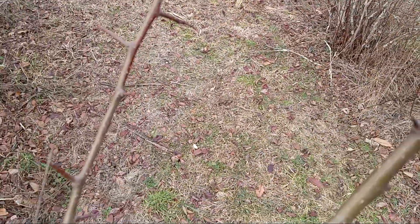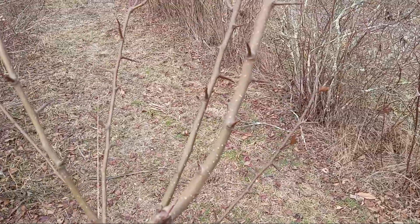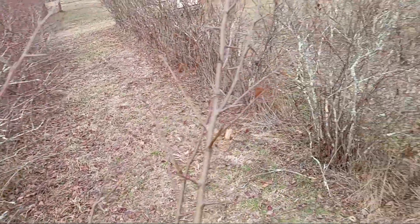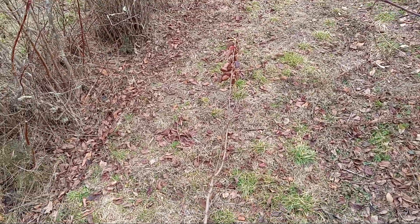Look at the thorns on here — horrible. That would actually go right through the wheel of my tractor. So I'll take a brush hog through here and mow them down.